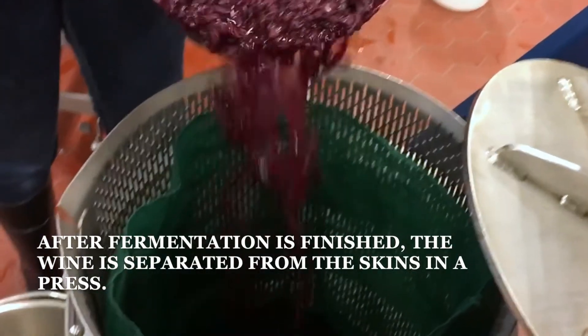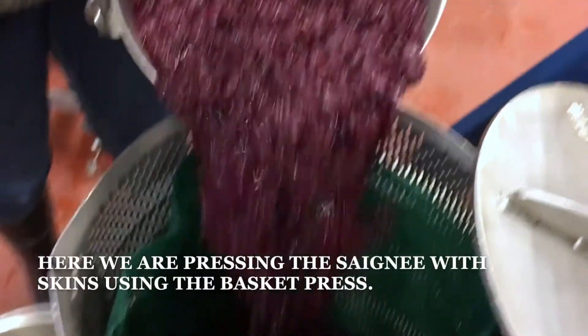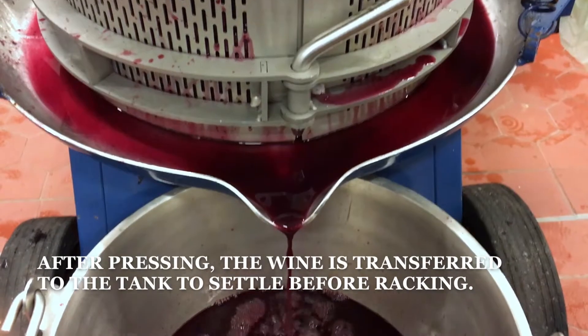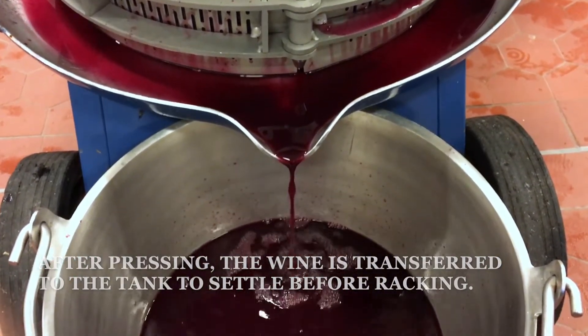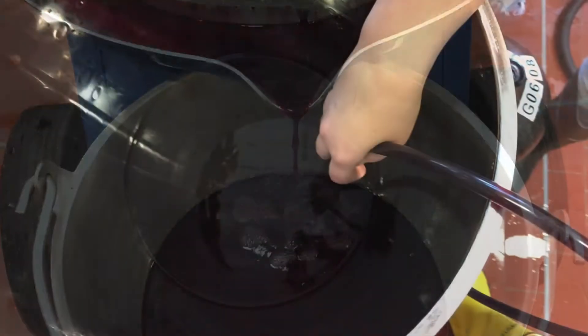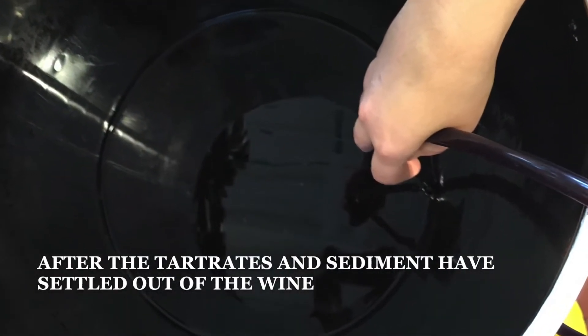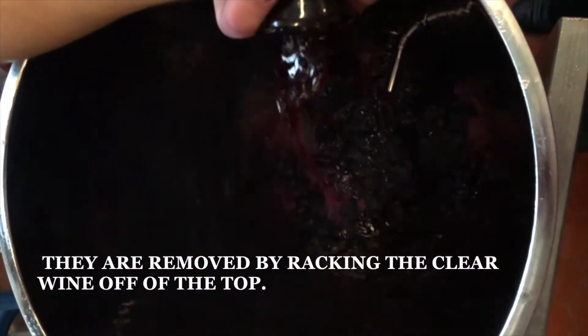After fermentation is finished, the wine is separated from the skins in a press. Here we are pressing the saignée with skins using the basket press. After pressing, the wine is transferred to a tank to settle before racking. After the tartrates and sediment have settled out of the wine, they are removed by racking the clear wine off of the top.